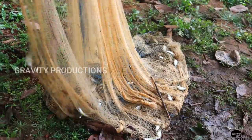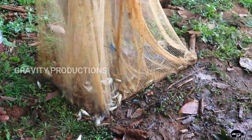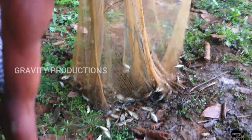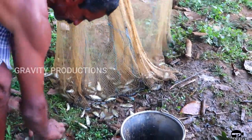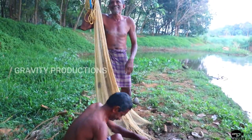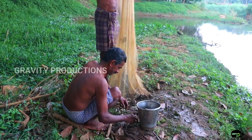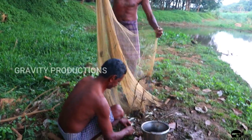The net is then retrieved by pulling on the sand line. The net is lifted into a bucket and the clamp is released, dumping the catch into the bucket. The trapped fish are then collected.